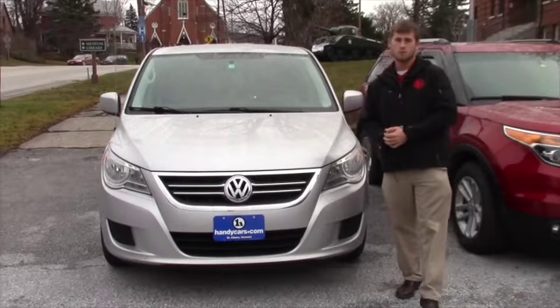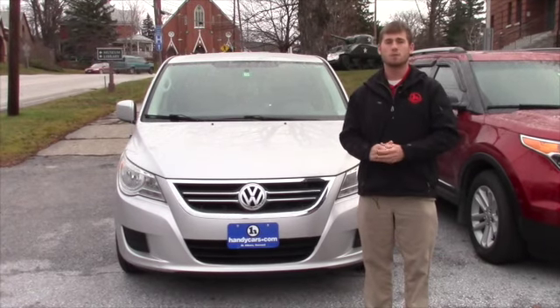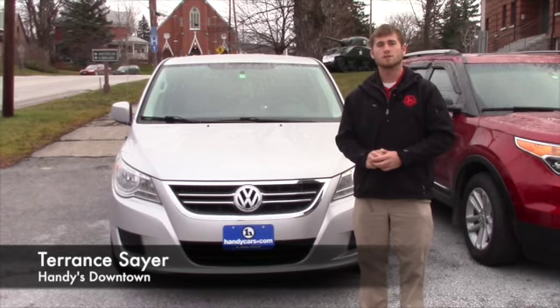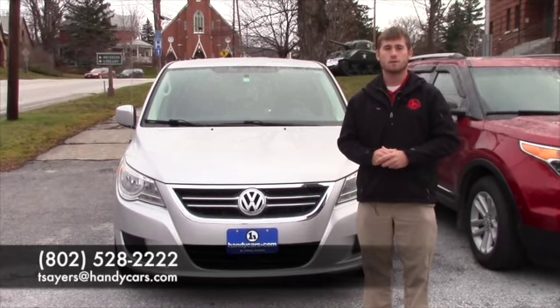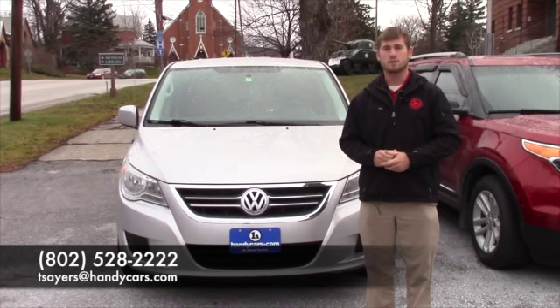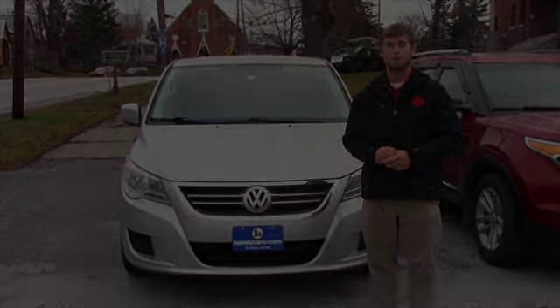Christian, I hope your day is going well. If you have any questions or concerns, please give me a call and make an appointment if you want to take more of a look at it as well. My direct line is 802-528-2222, or if email is easier for you, it's tsayers@handycars.com. Thank you very much and I look forward to hearing from you either way.